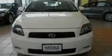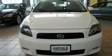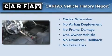With an EPA estimated rating of 29 miles per gallon on the highway, fuel efficiency is still high on the list of priorities. This Scion has had only one owner and it qualifies for the Carfax buy-back guarantee.